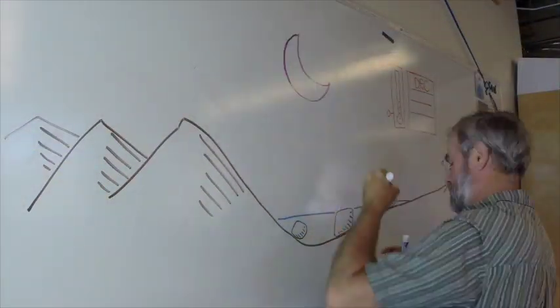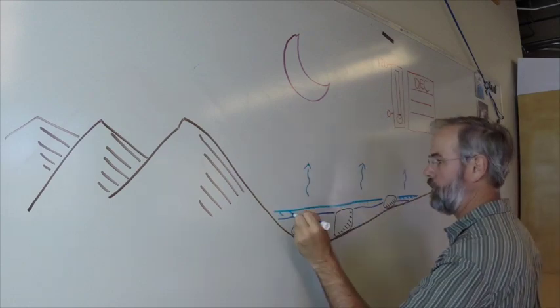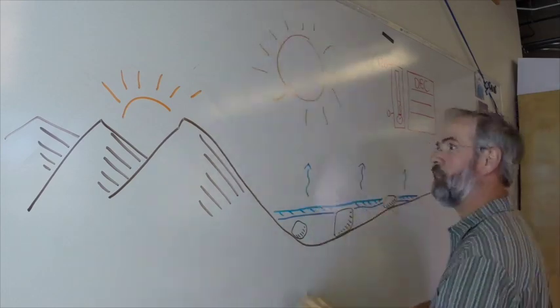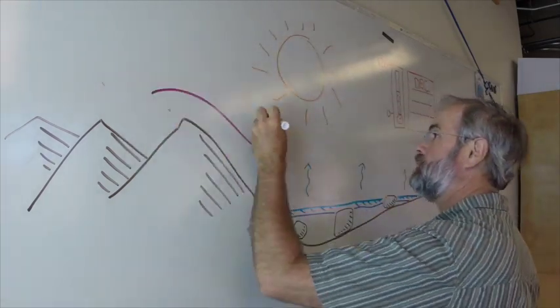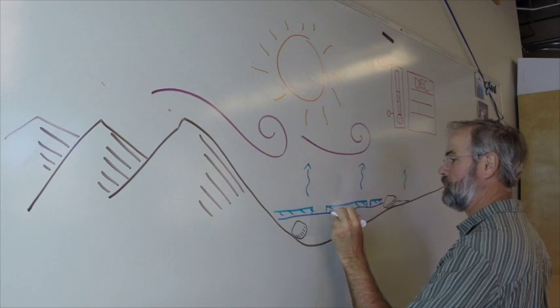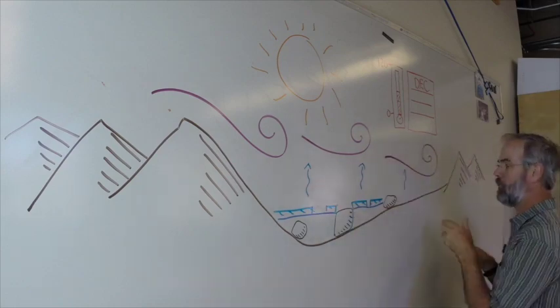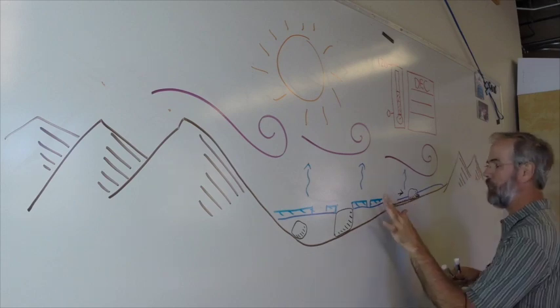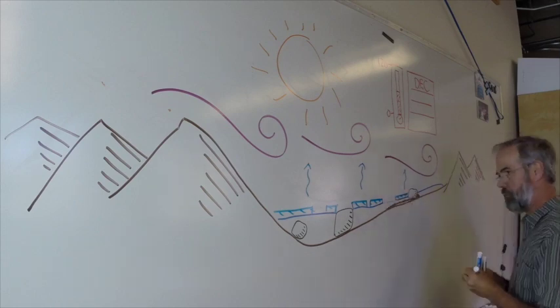In December, freezing nights formed a skim of floating windowpane ice on the pond. This ice was clear as glass and only a few millimeters thick. When the sun came up on December 20th, a light breeze started up, and this caused the large sheets of floating and melting ice to move, shoving rocks in front of them.